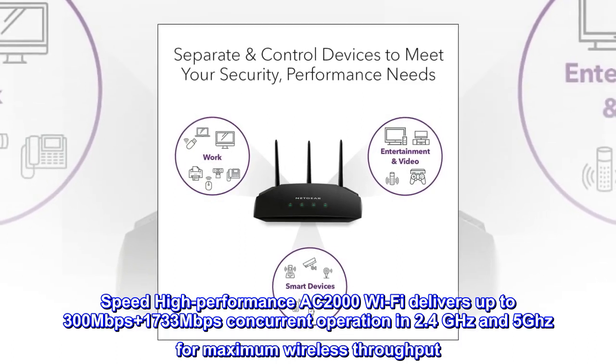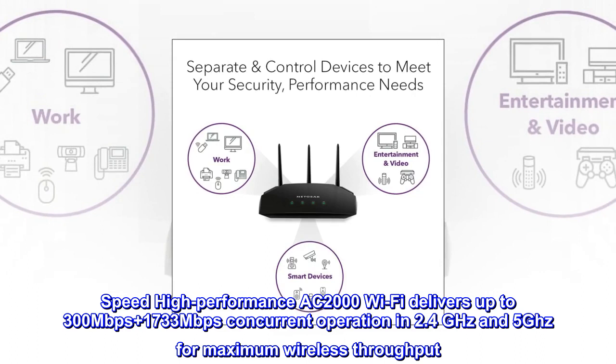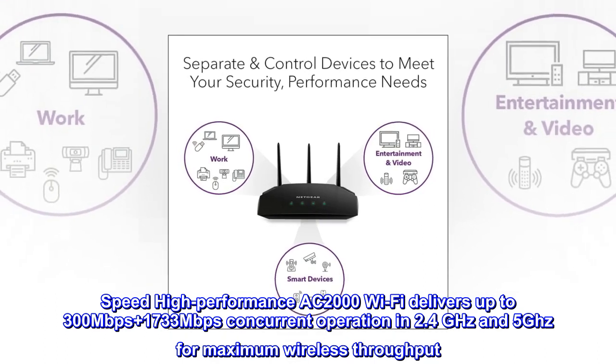Speed: High-performance AC2000 Wi-Fi delivers up to 300 Mbps plus 1,733 Mbps concurrent operation in 2.4 GHz and 5 GHz for maximum wireless throughput.